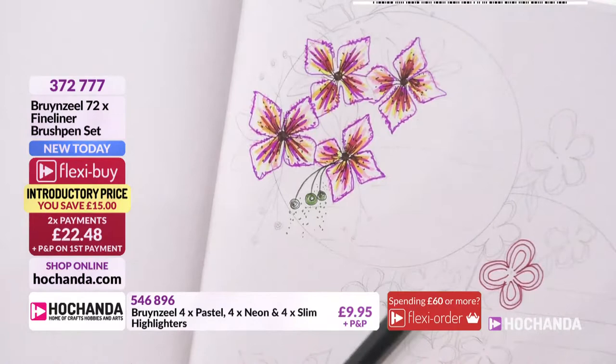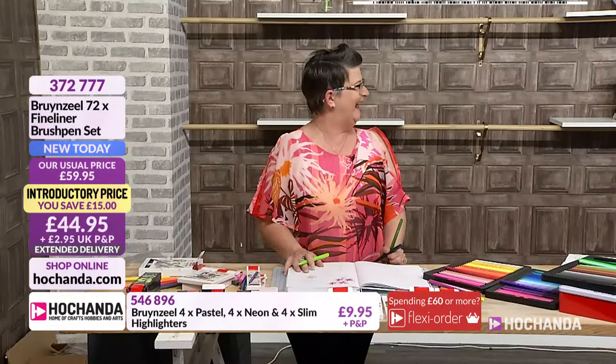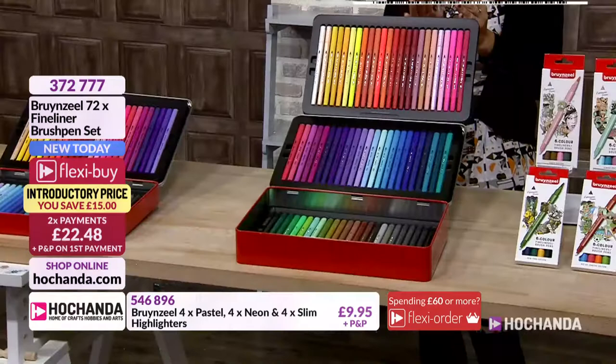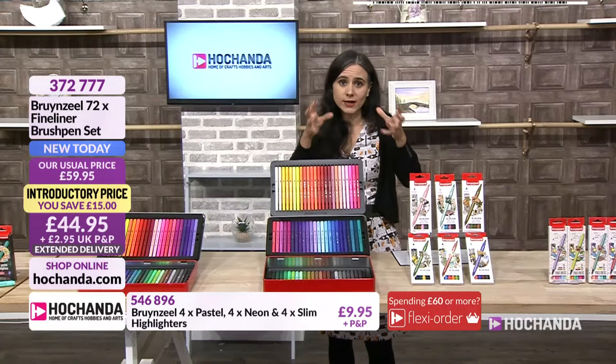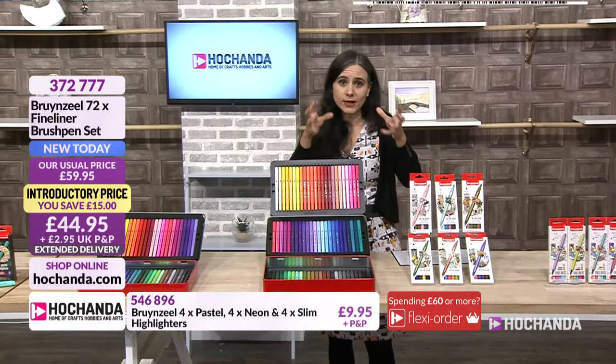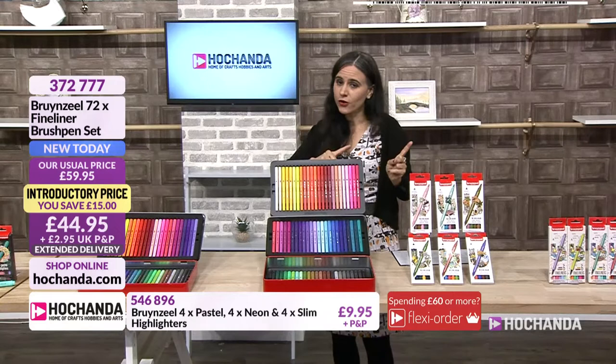We have got less than a minute — half of the stock of the 72 set is gone. Please do check out your baskets. Lou and I are back at 11 o'clock, so please do tune in. I don't know what the stock will be, so the only way to secure yours is to check out those baskets. Remember, we're going to be back — but don't forget to check out those baskets. See you at 11 o'clock. Thank you so much.